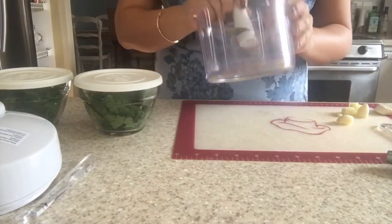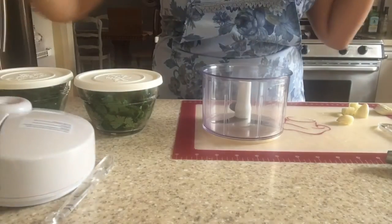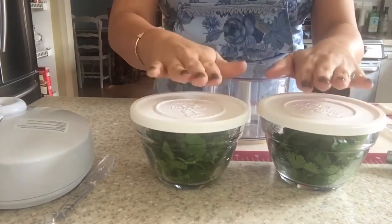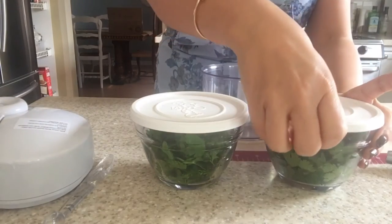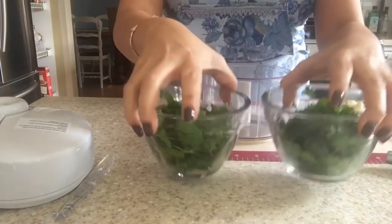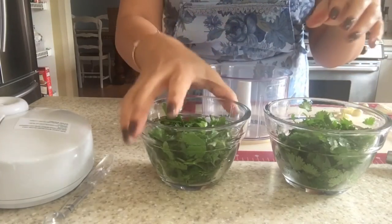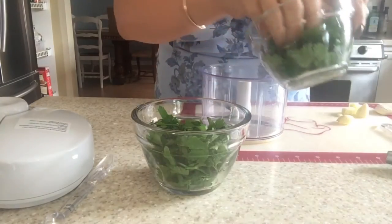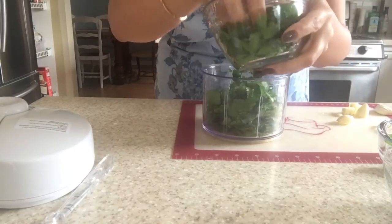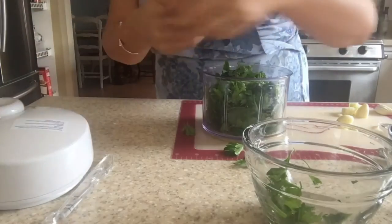We're using the manual food processor - no cords, the blade comes in and out very easily, and it's lightweight. We're going to do about a cup and a half of loosely packed cilantro and flat leaf parsley. These are our two-cup prep bowls - I love these because they have lids, they're oven-proof, so you can throw them in the oven to warm stuff up or even cook little cakes in them. We're going to go ahead and start with our cilantro and parsley and throw these into the manual food processor.